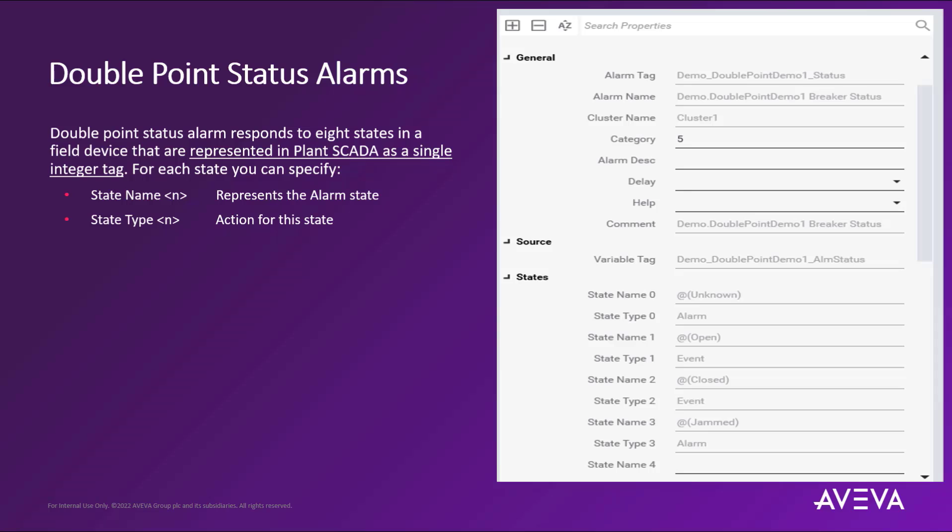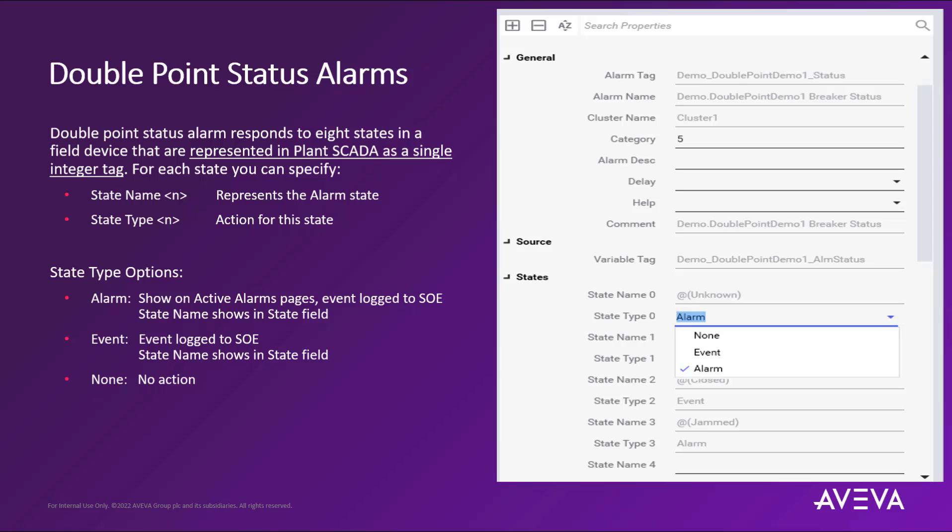A double point status alarm can respond to up to eight states in a field device, represented in Plant SCADA as a single integer tag. For each state, you can specify the following properties: state name, which is the name that identifies the condition that the state represents, and state type, which is the action that occurs when the device transitions to the defined state. The state type options are selected via a dropdown for the properties field for this alarm type, which helps determine the behavior of how these alarms appear in the system.